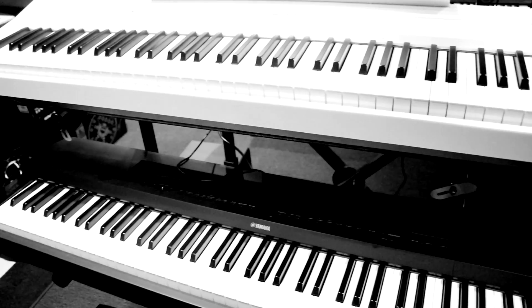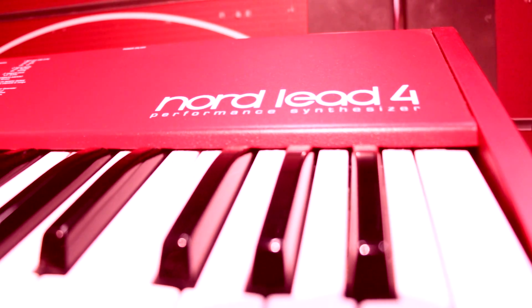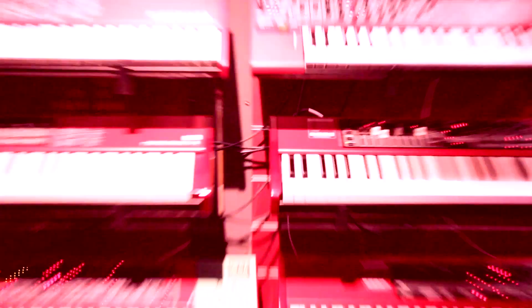A stage piano, as the name suggests, is more portable than a digital piano and will typically have a solitary sustained pedal. A stage piano can connect to an amplifier or sound system and is useful for live playing, such as in a band.